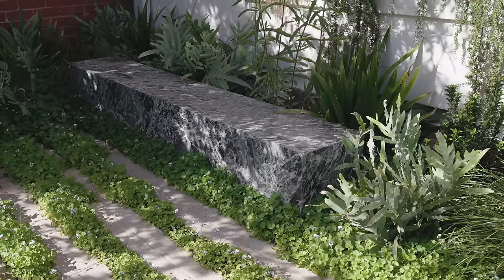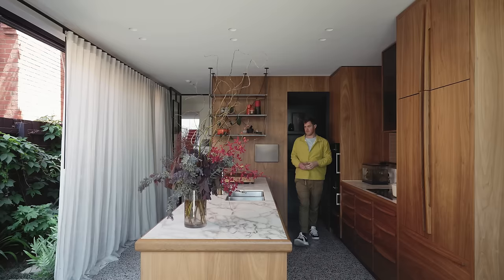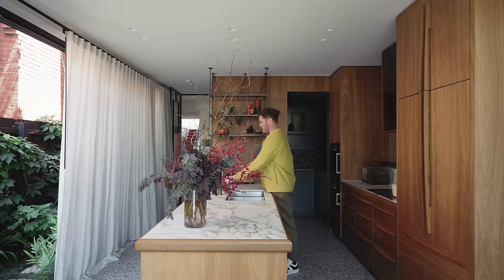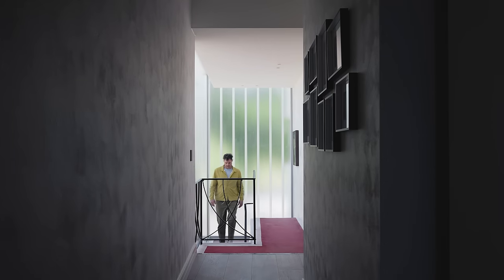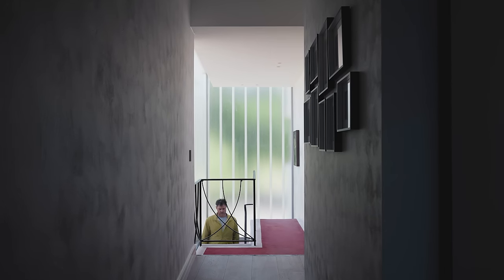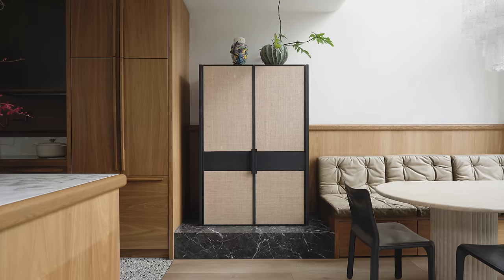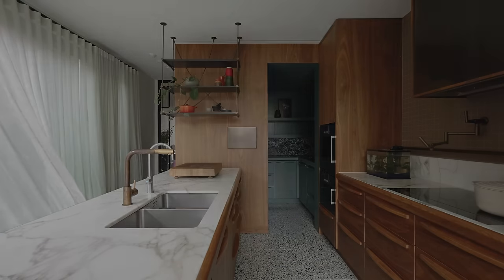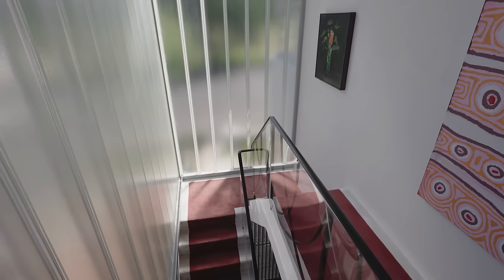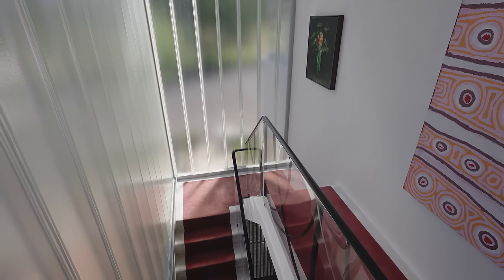The initial brief for this project was a really unique one because this is actually two apartments. When we first came here, they were both occupied by two different tenants. And it was almost unbelievable that we could turn this into one residence — you're looking at two kitchens, two bathrooms. How do you turn this into a family home? And how do you adapt that singular staircase that connected both of the properties?